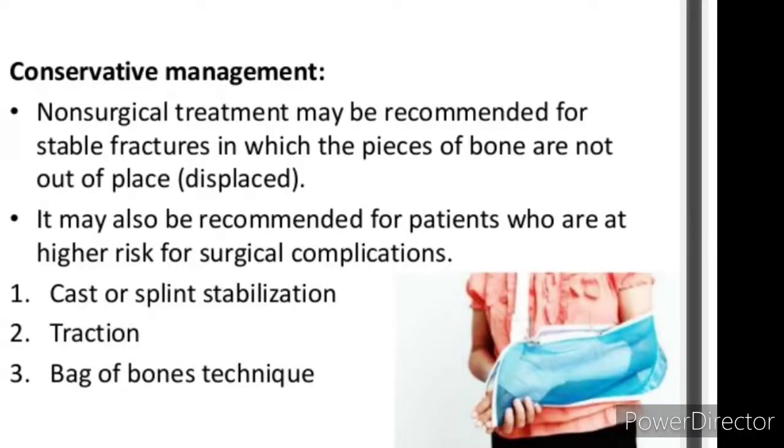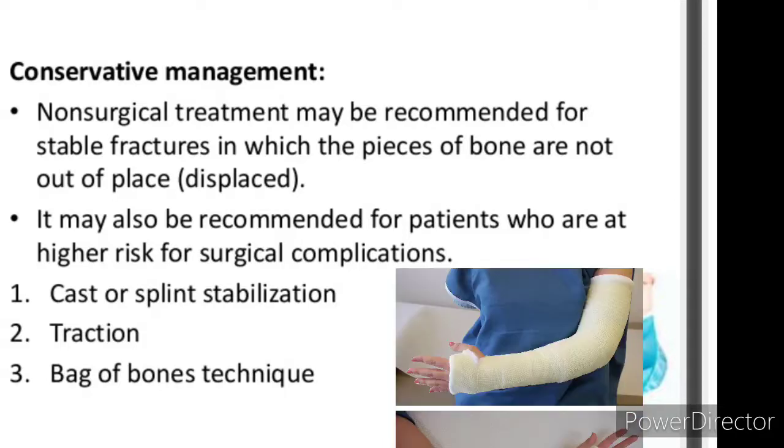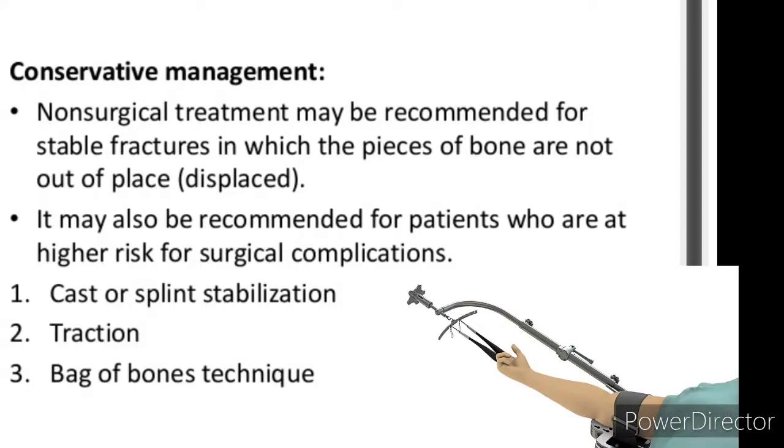Conservative management: Non-surgical treatment may be recommended for stable fractures in which the pieces of bone are not displaced, or out of place. It may also be recommended for patients who are at higher risk for surgical complications. Options include: 1. Cast or splint stabilization. 2. Traction. 3. Bag-of-bones technique.